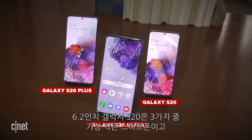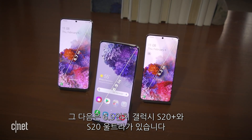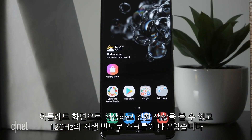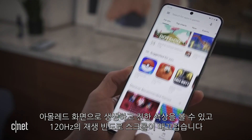The 6.2-inch Galaxy S20 is the smallest of the bunch, followed by the S20 Plus and the S20 Ultra, which has a 6.9-inch display. Their AMOLED screens have vibrant and deep colors, and the 120Hz refresh rate makes things like scrolling look really smooth.